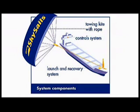The SkySail system consists of three simple main components: a towing kite with rope, a launch and recovery system with a winch, and a control system for automatic operation.